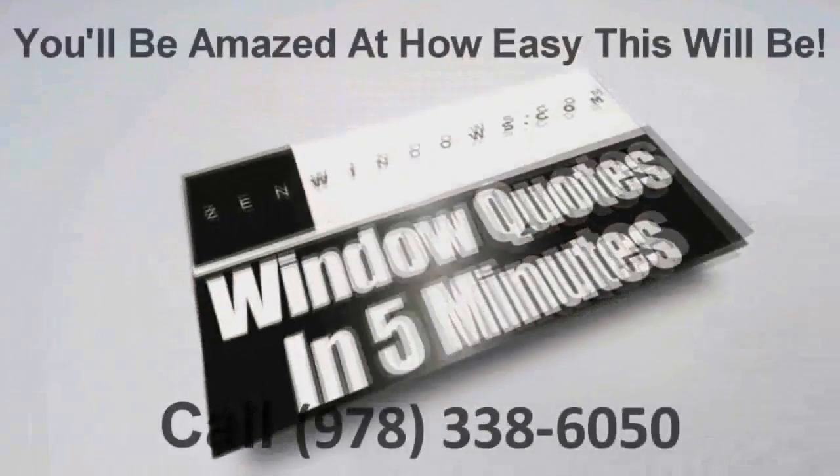Definitely looking forward to seeing the cost savings this coming winter. I'm Matt Rotundi, and my company is Zen Windows Boston. If you're looking for windows, go online, fill out the form, give us a call — whatever way you're more comfortable with — and we'll give you a call in five minutes.